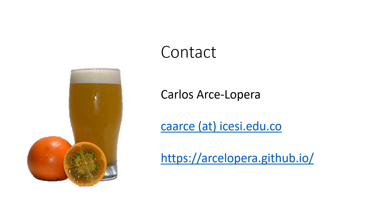Thank you very much for your attention. I invite you to write to me for any questions, suggestions, or possible collaborations. Thank you.